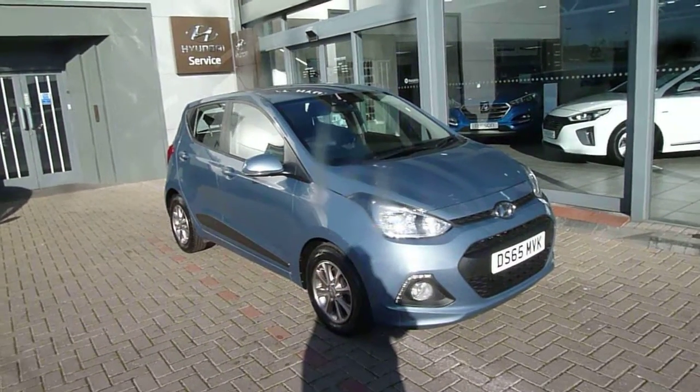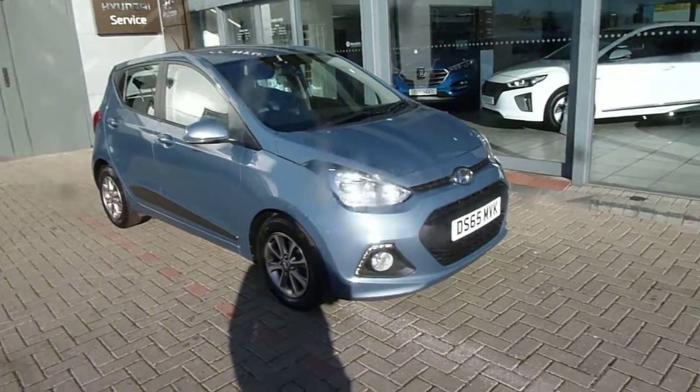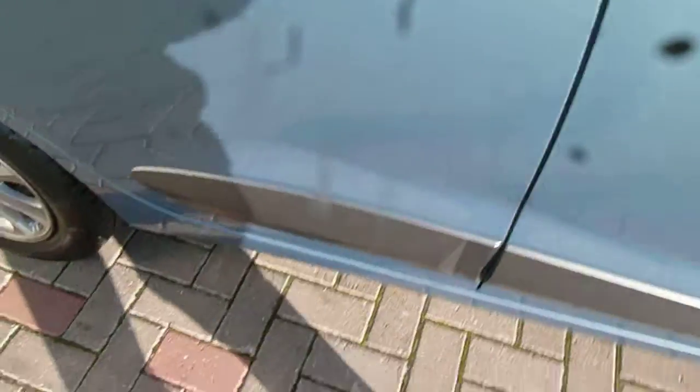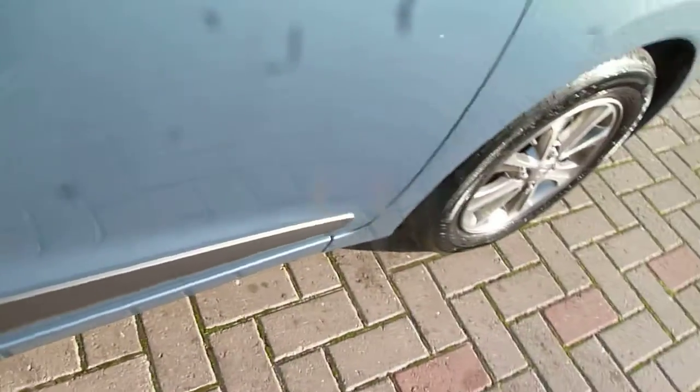65 plate, done just under 26,000 miles. It comes very well equipped. We've got your LED daytime running lights around the fog light there, alloy wheels, body coloured mirrors and door handles. The premium also has the protection strip down both sides.